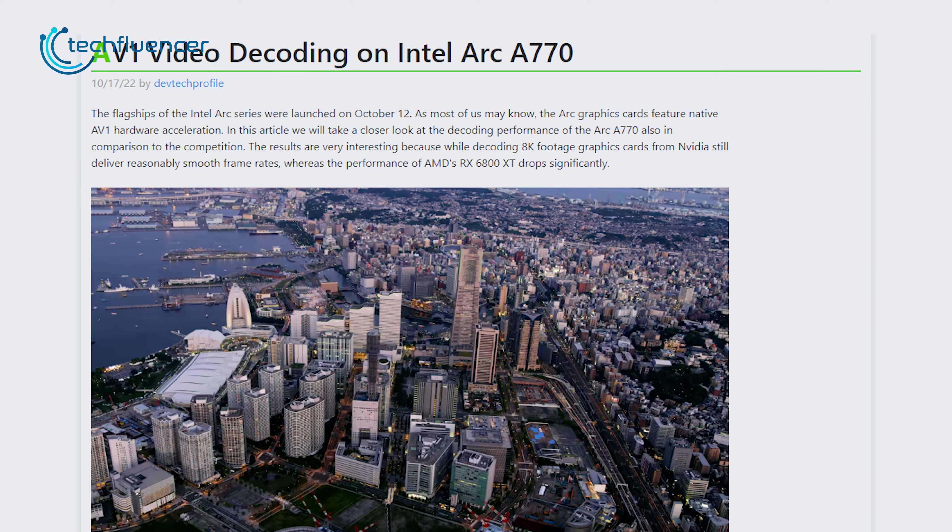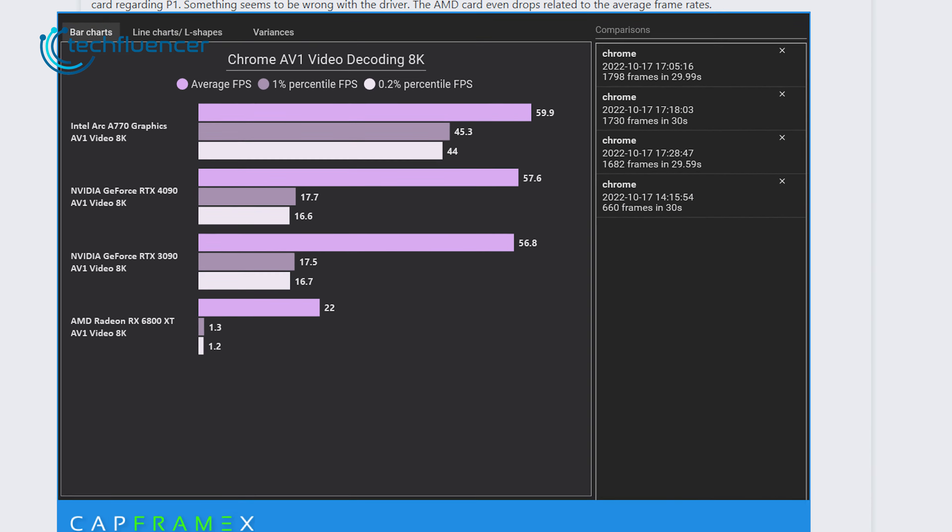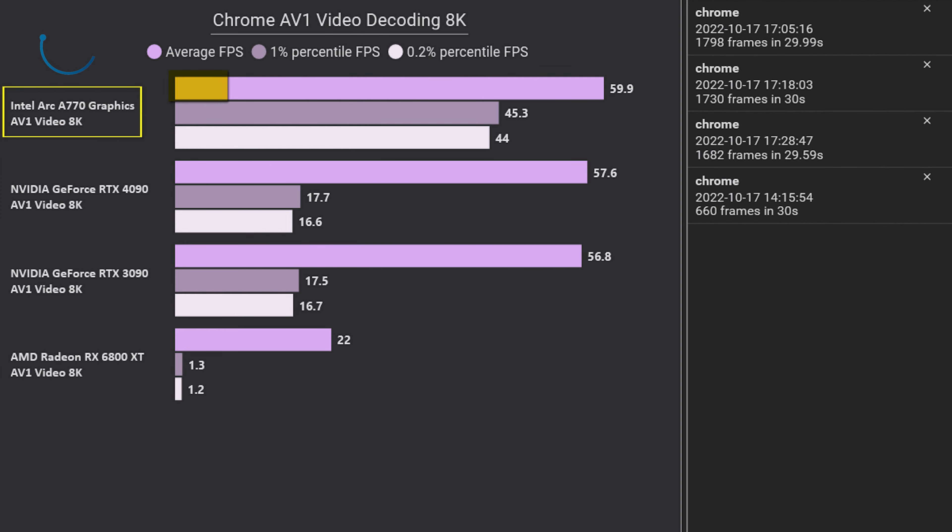While decoding is less hardware demanding compared to AV1 encoding, the Arc A770 managed to pull off a smooth 60fps average and 44fps minimum in 8K AV1 playback. Nvidia's flagship RTX 4090 did about 57.6fps on average and 16.6fps minimum, while the performance bump on the Intel Arc card is slight. The AMD 6800 XT performed even worse, with an average playback score of 22fps and a minimum of 1.2fps.